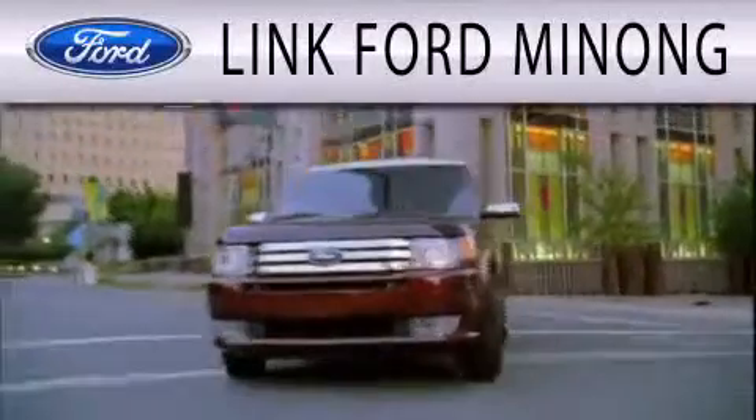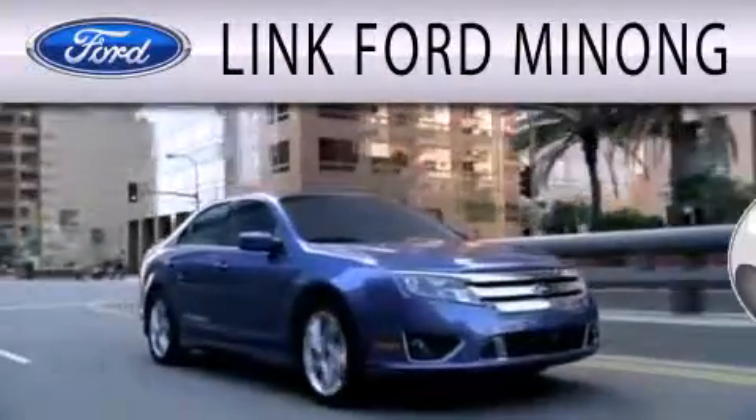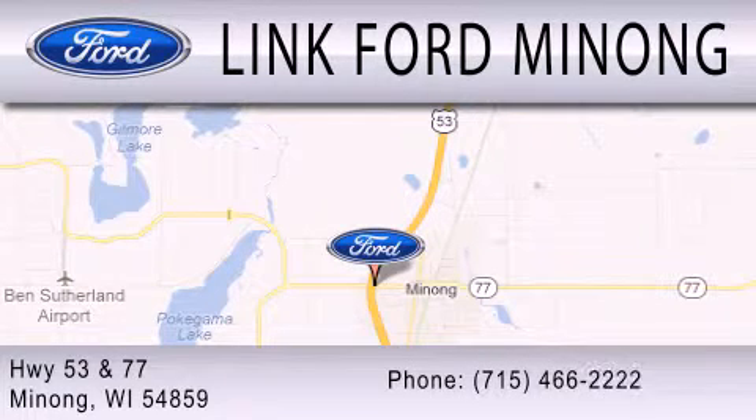Link Fort Manong is dedicated to doing everything possible to ensure that the experience you have selecting your next vehicle is as pleasant as possible. We are located at Highway 53 and 77 in Manong.